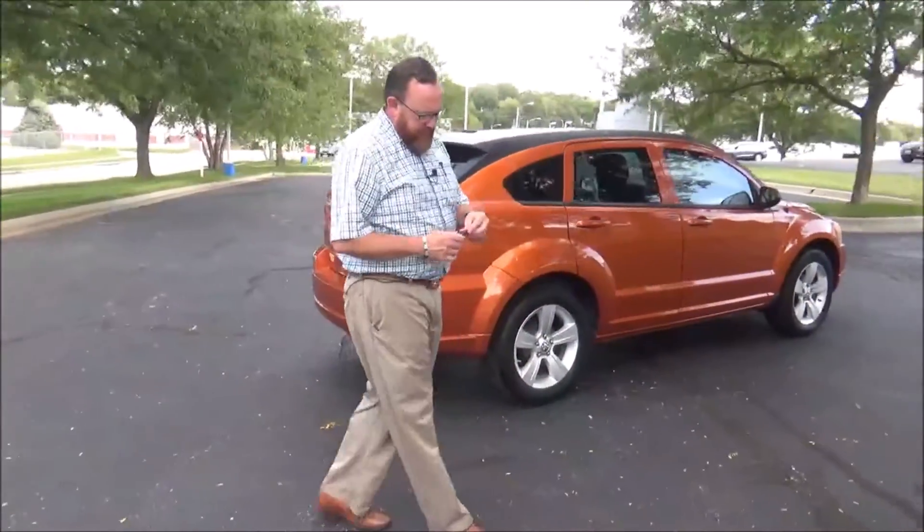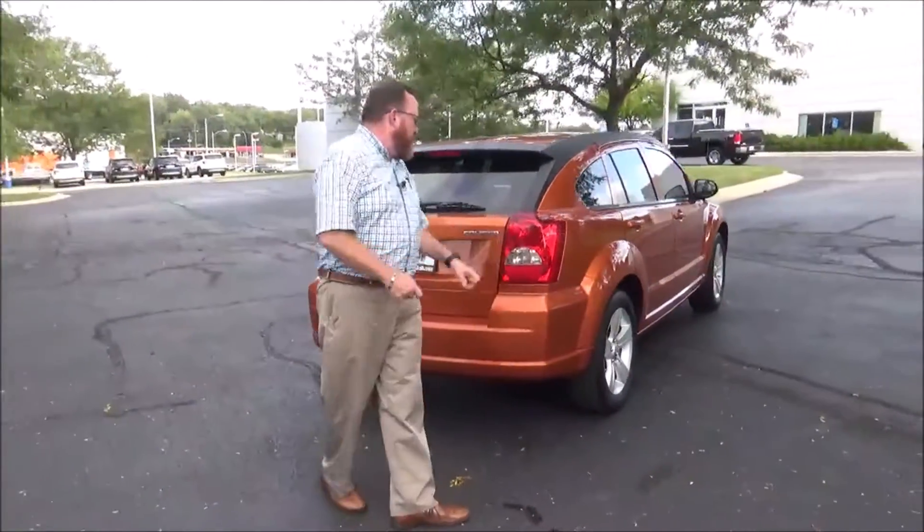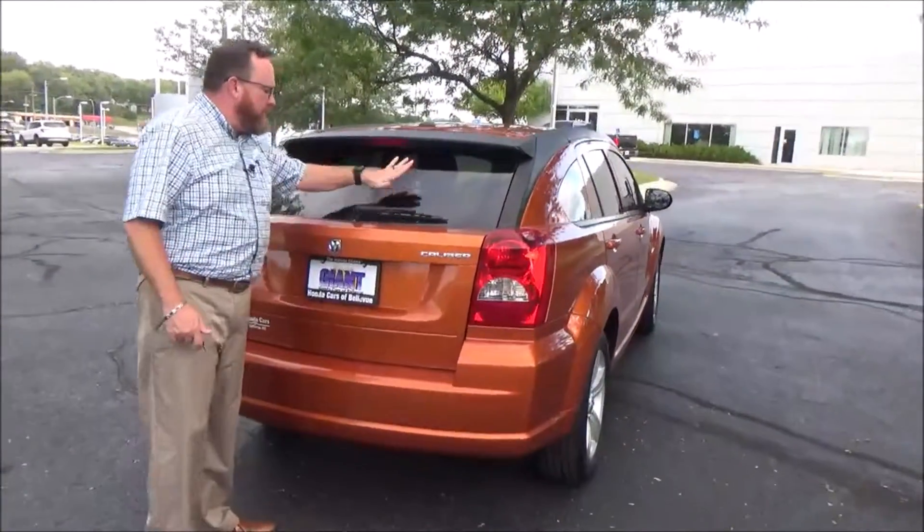This car has passed through mechanical inspection and comes with our 60-day warranty. Wraparound tail light, high mount brake light, rear window defrost and wiper.